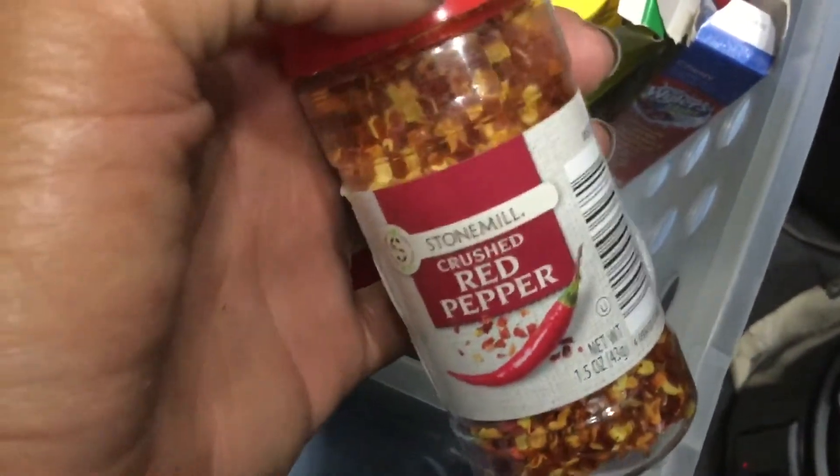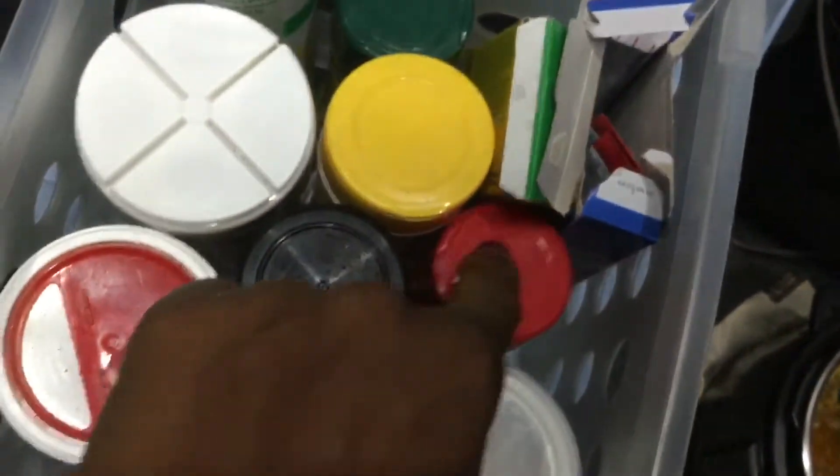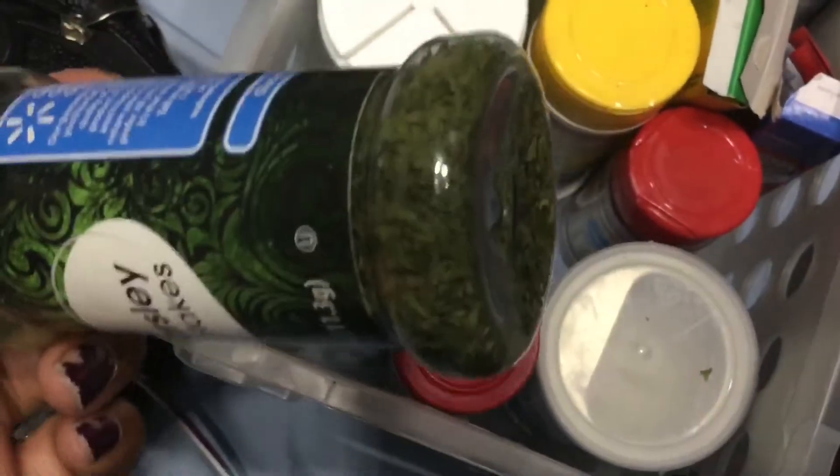And I'll use crushed red peppers — these are really spicy, the peppers are all the same. Then I added some parsley to finish it off.